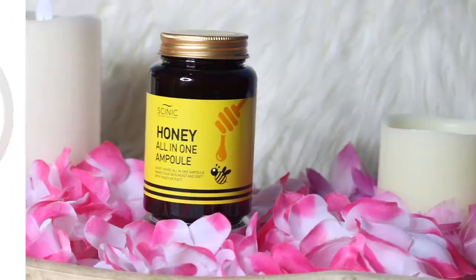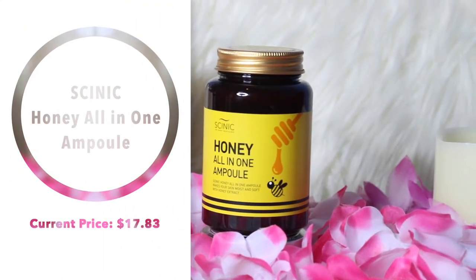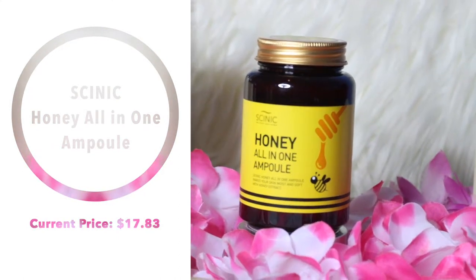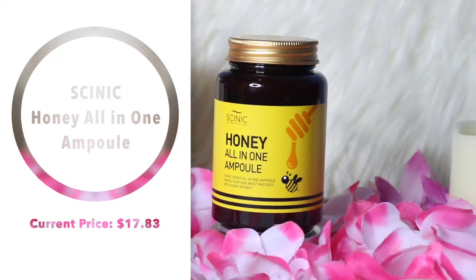Next, we have something I've been meaning to repurchase for so long: the Cynic Honey All-in-One Ampoule. If you've been on my channel for a bit, you know this item was so great for me — it's one of my favorite products. The box is a little damp, so something might have happened to it. But this product makes my skin look so nice, and I didn't realize how nice until my bottle was all gone.